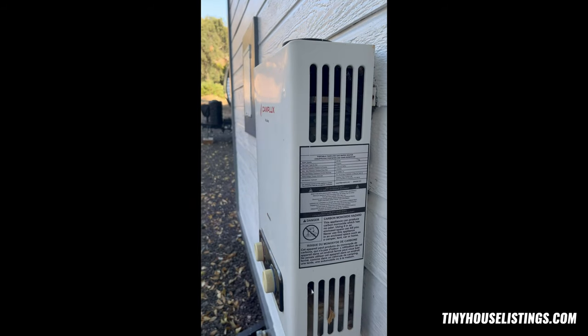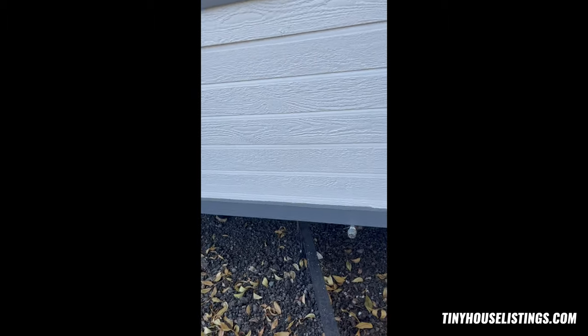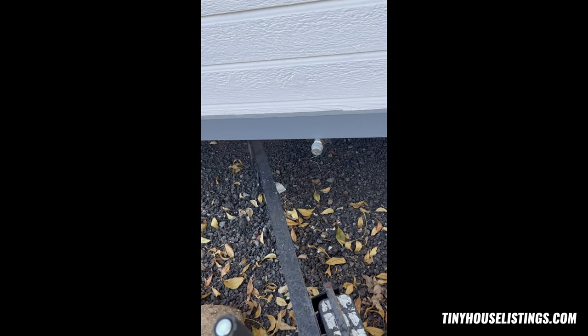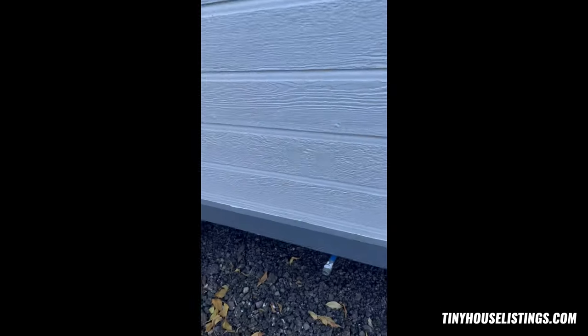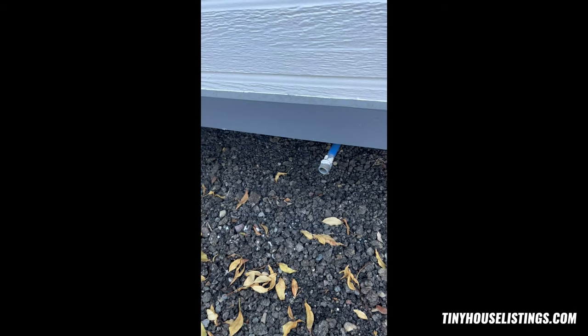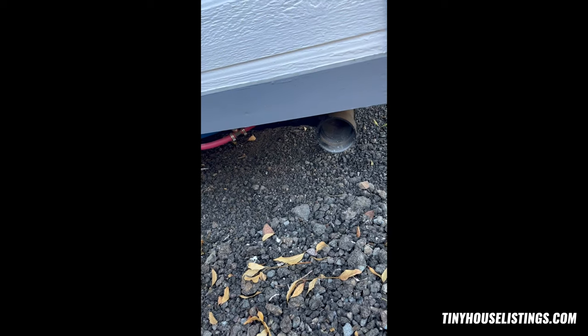That's a portable tankless gas water heater, and you can do it for a propane tank right there or hook it up to gas right there. And then that is the sewer.